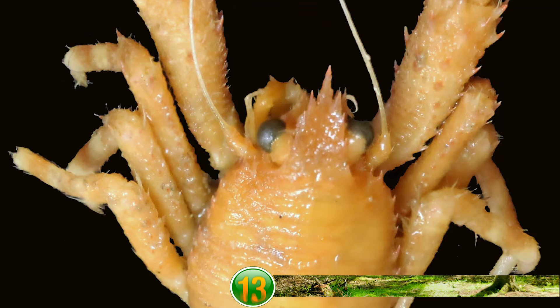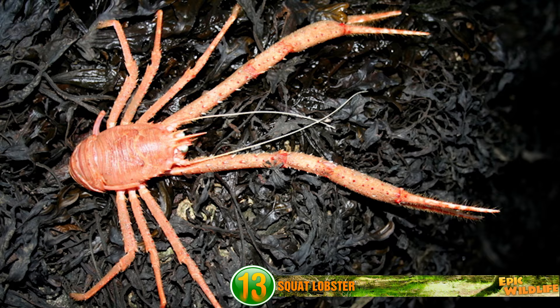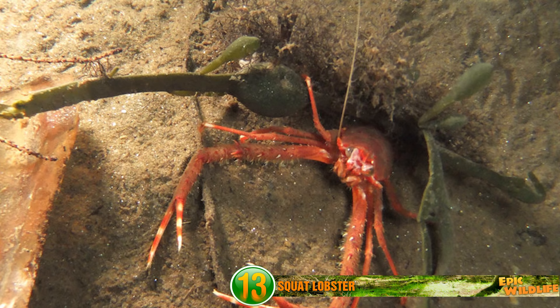Squat Lobster. These animals resemble the head crab and can exist as deep as 16,000 feet below the ocean's surface. Their compressed bodies have huge front claws, as you can see here. These crustaceans are almost always found near deep-sea corals and are known to be scavengers or predators.